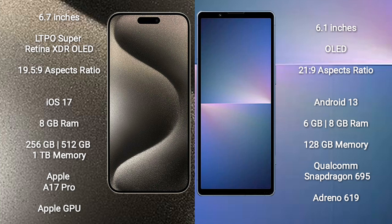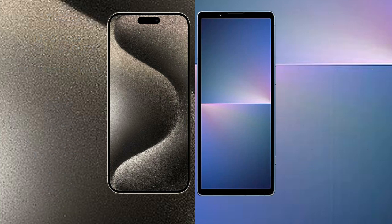The iPhone 15 Pro Max comes with 8GB RAM and 256GB, 512GB, or 1TB internal storage options, powered by the Apple A17 Pro processor with Apple Graphics GPU. The Sony Xperia 10 Mark 5 comes with 6GB or 8GB RAM and 128GB internal storage, powered by the Qualcomm Snapdragon 695 processor with Adreno 619 GPU.